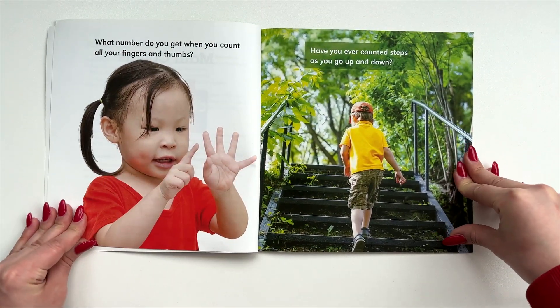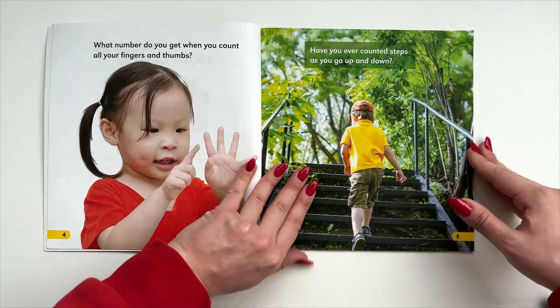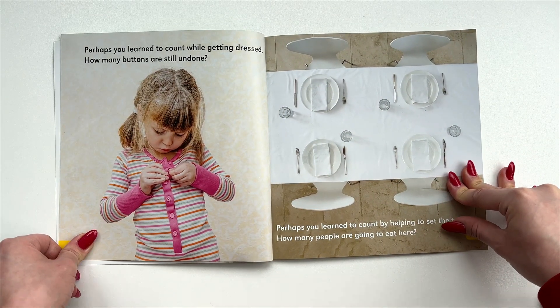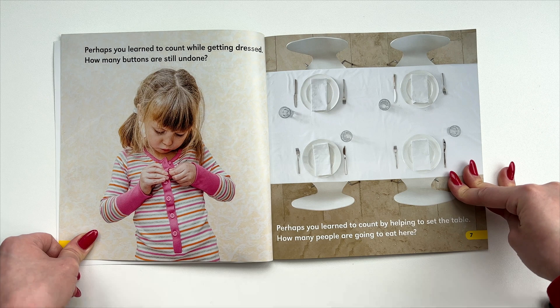What number do you get when you count all your fingers and thumbs? Have you ever counted steps as you go up and down? Perhaps you learned to count while getting dressed — how many buttons are still undone? Perhaps you learned to count by helping to set the table — how many people are going to eat here?